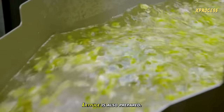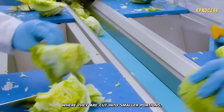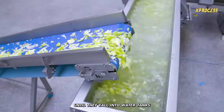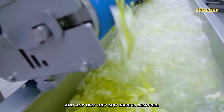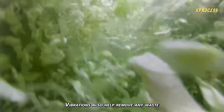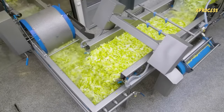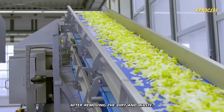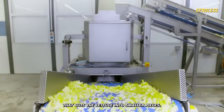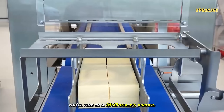Lettuce is also prepared separately. Freshly harvested lettuces are sent to a factory, where they are cut into smaller portions. A machine crushes them, and they travel along a conveyor belt until they fall into water tanks, where they are washed and any dirt is removed. Vibrations also help remove any waste. They then pass through a shredder that cuts the lettuce into smaller pieces. This might be the healthiest thing you'll find in a McDonald's burger.